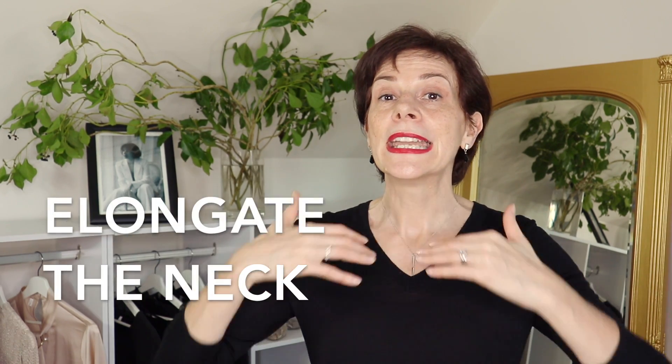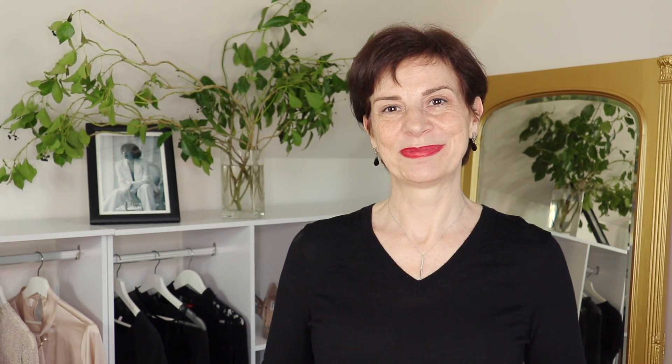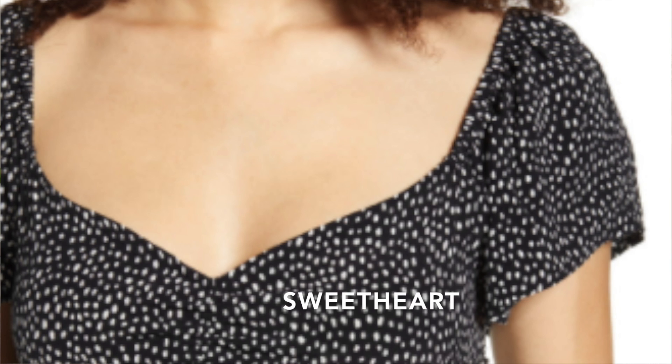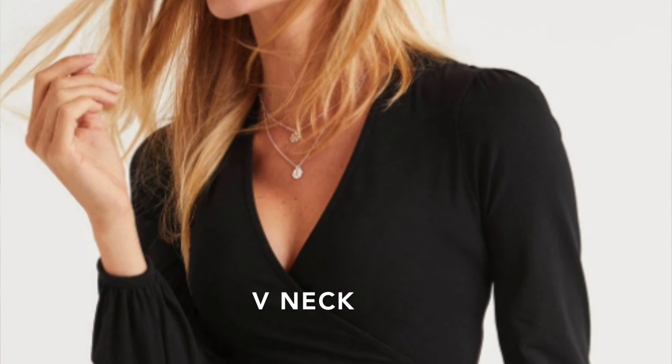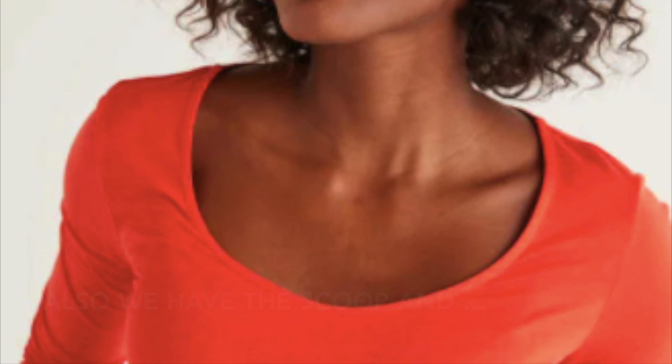Let's look at the styles of necklines that will flatter your large bust and visually minimize it. Wear necklines that are lower than the base of your neck and that point towards the top of your bust — but never go too low, in order to remain chic and elegant. Necklines that point downwards elongate your neck, visually reduce the size of your bust, and are slimming. The four types are: diamond necklines, sweetheart necklines, V-necks, and off-the-shoulder necklines. We also have the scoop neckline and the square.